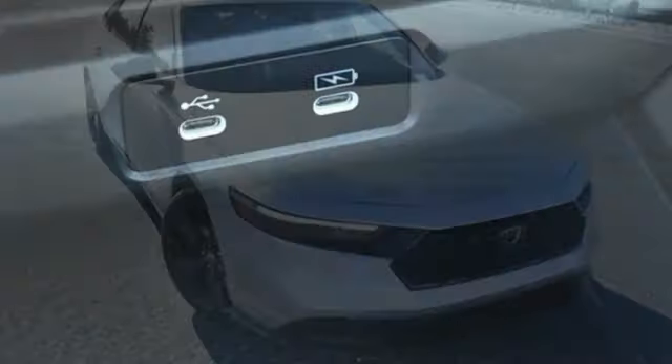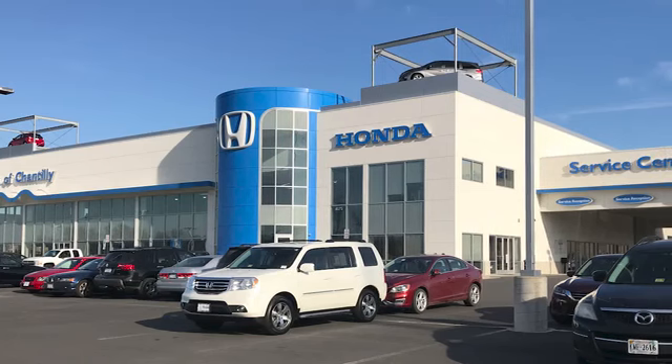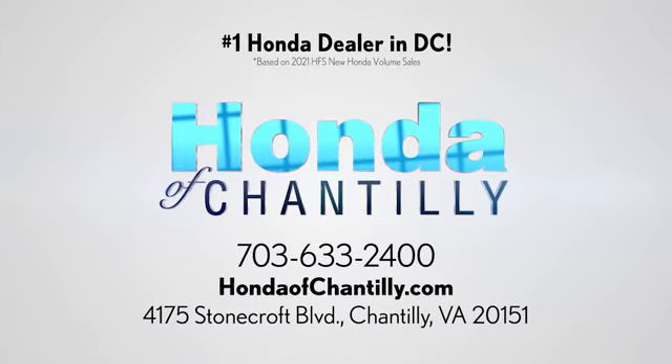Every Honda is designed with a driver in mind. See it for yourself when you take it for a test drive. Honda of Chantilly. We're conveniently located just south of Dulles Airport at 4175 Stonecroft Boulevard in Chantilly.